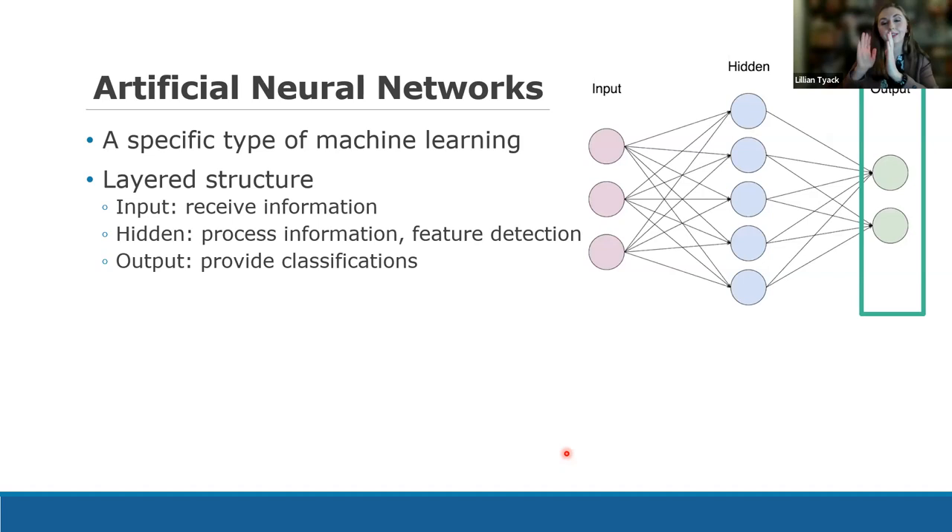Finally, we have the output stage, where the neural network says: based on what I've learned, what do I think this is — correct or incorrect, cat or dog? This process is repeated a number of times for the neural network to, over time, understand and eventually achieve what we would hope to be 100% classification accuracy.